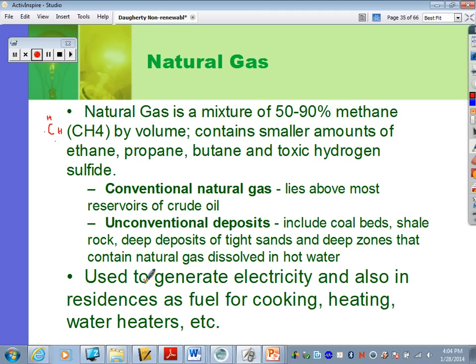Natural gas is used to generate electricity in the same way that other fossil fuels are. It's also used in residences as fuel for cooking — a lot of you probably have gas stovetops — as well as heating and water heaters. It's very popular, especially in this area, and a lot of houses have natural gas.